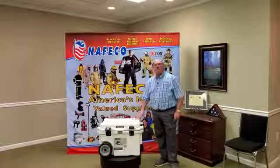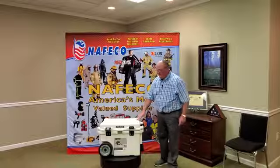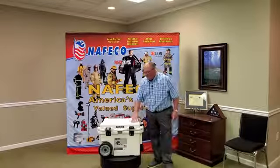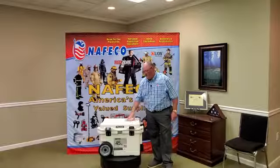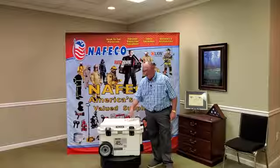Hello and welcome to the conference room here at NAFCO today. As you see, we've got a cooler sitting out front. NAFCO and Pelican have partnered together to give this cooler away. Don't forget that Pelican has a great selection of cases and flashlights as well, so you can check those out on our website.